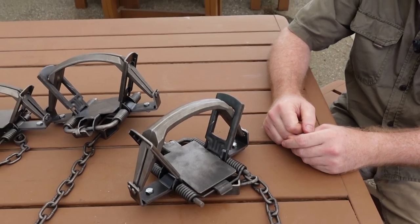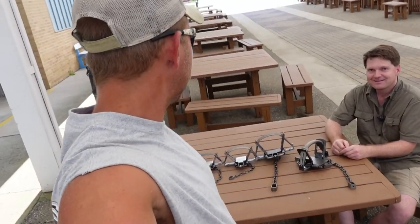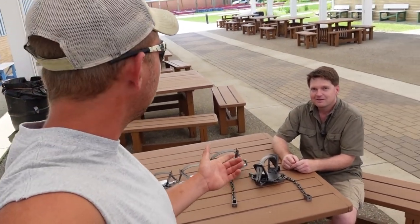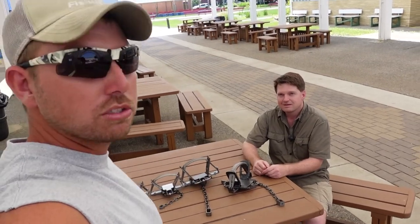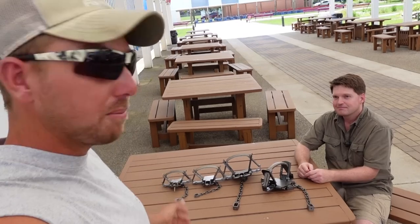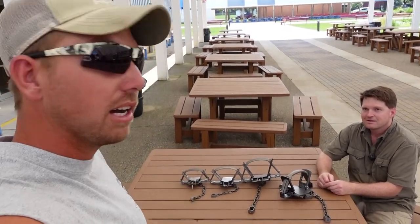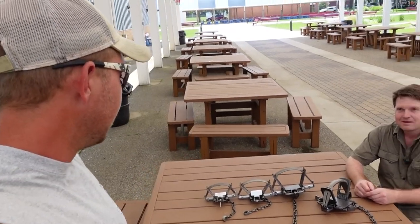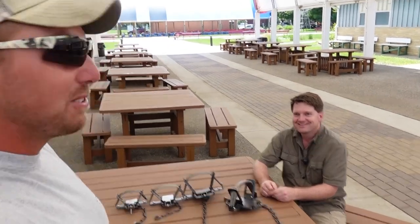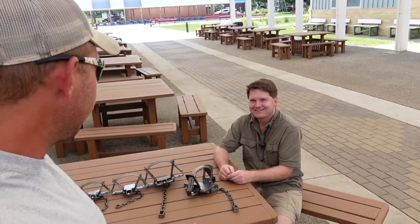Let's fire it — that is a trap! Guys, that is awesome. Appreciate you guys watching. Definitely check out the links down below for Duke Traps. Bill said maybe September or October — start looking for this 850 in production. You can still pick up the 650s and 550s right now. Go back and check some of my older videos — you guys saw me tear up the coyotes with 650s last year. Just an awesome product. I want to thank Bill for flying me up here today.